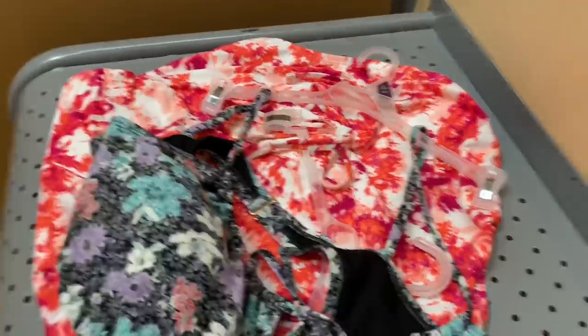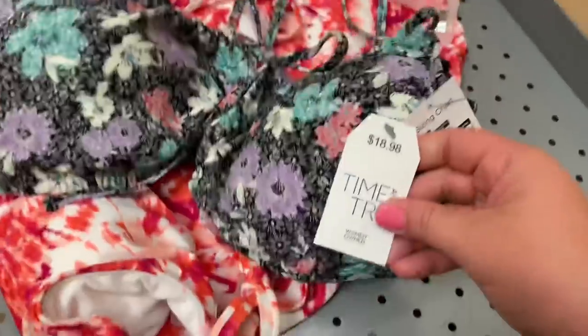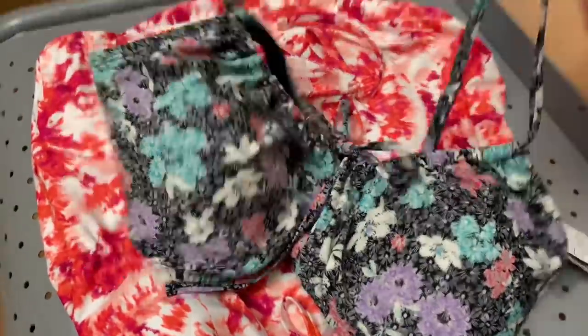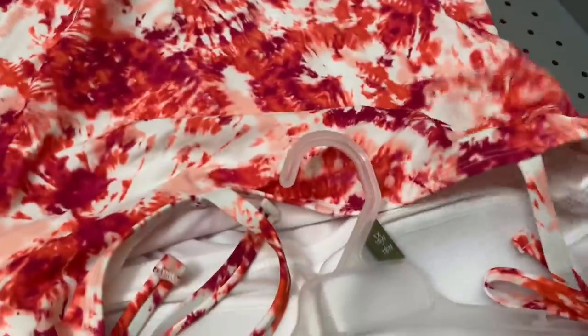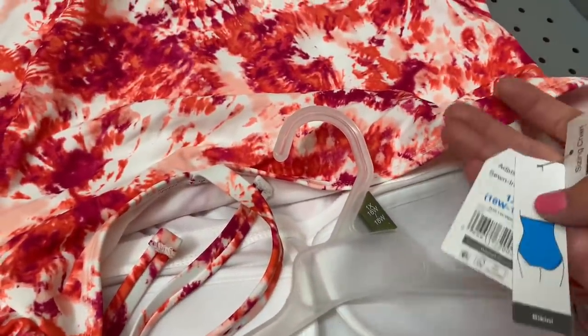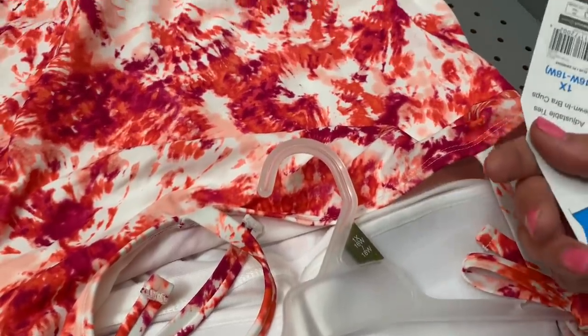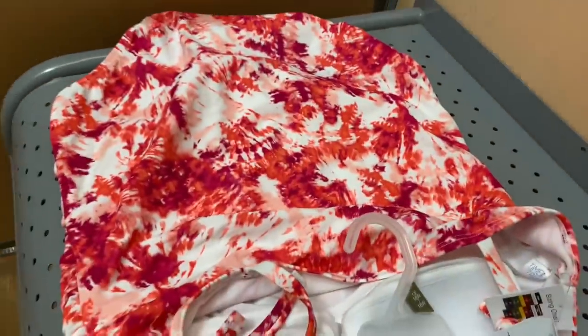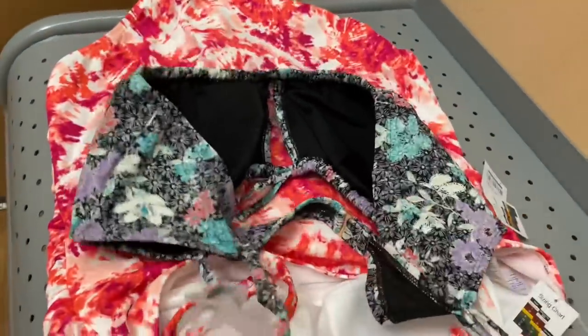Let's talk about the two I am considering. This top — love it. $18.98. I have black bottoms so I don't need the matching bottoms. And then this one, y'all, is just so pretty. I love the tie shoulders. They don't have a price on this one — maybe we'll scan it. But if I had to guess, it's probably $24.98.